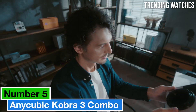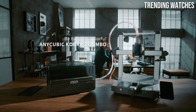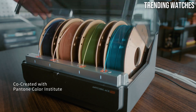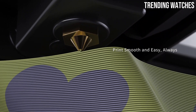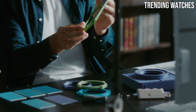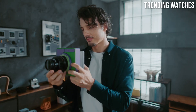Number 5: The Anycubic Cobra 3 Combo is a standout entry in the world of 3D printing, offering an impressive balance of performance, versatility, and ease of use. After extensive testing, it's clear that this printer caters to both beginners and experienced users alike, making it an excellent choice for anyone looking to dive into 3D printing or enhance their existing setup. One of the most compelling features of the Cobra 3 Combo is its user-friendly design.